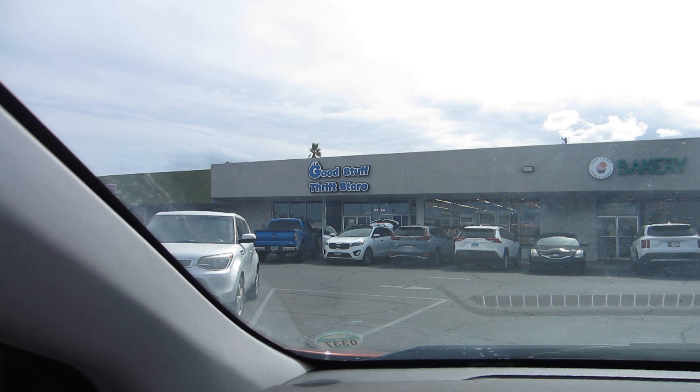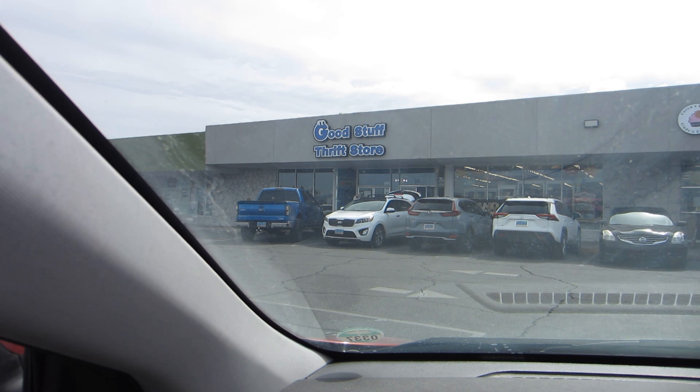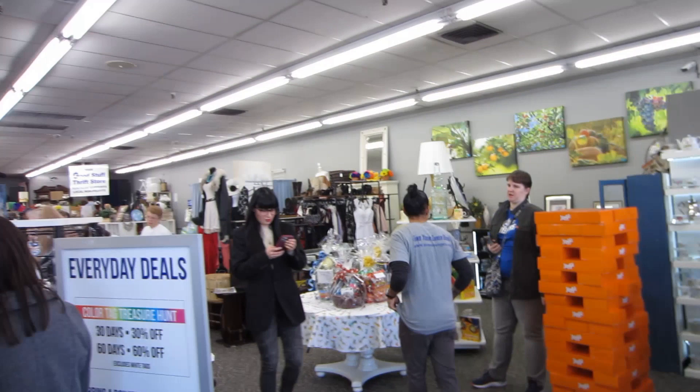We are pulling into the parking lot at the Good Stuff Thrift Store — it is packed, there are so many cars here. I just walked in and it is packed; hopefully I can find something good.